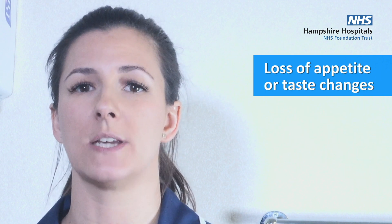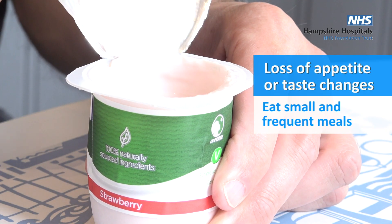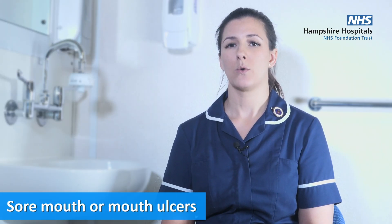You may experience loss of appetite or taste changes. Stick to foods that you like and try eating small, frequent meals. We have a leaflet about taste changes that may help.